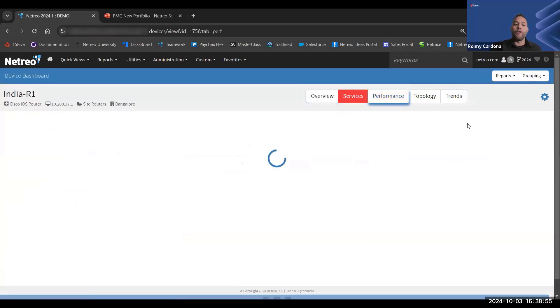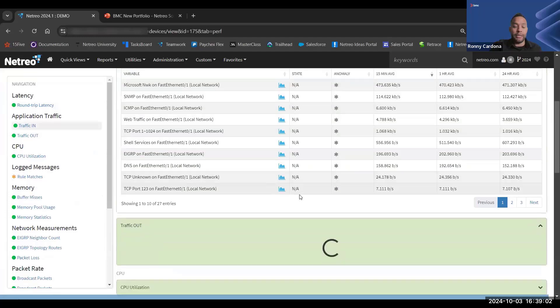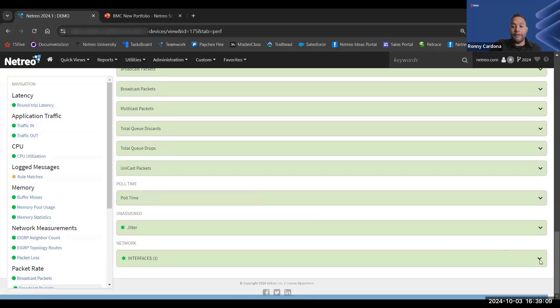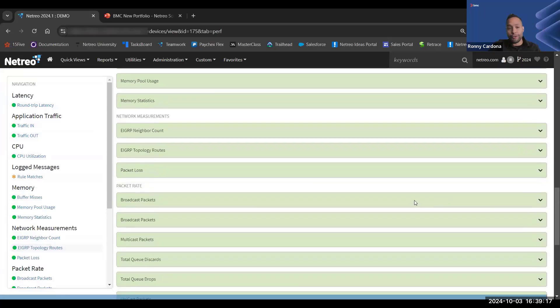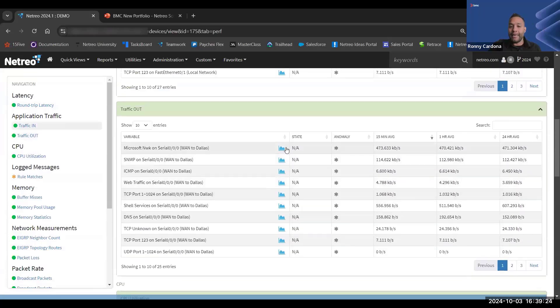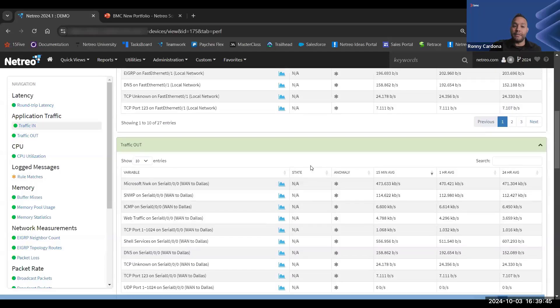Clicking the dropdown for host information, I can see the site it's assigned to, type of device, uptime, serial numbers, descriptions, and so on. On the performance tab, you can see all performance metrics gathered for this device: round-trip latency, traffic in and out, CPU utilization, memory-related metrics, network measurements, packet rates, and interface metrics. Unlimited performance metrics per device — if I were gathering EIGRP, BGP, QoS metrics, they would show up here. All metrics are extensible; I can click on individual graphs for any one. We keep metrics for three years and provide a handy API to allow you to feed a data lake or programmatically interact with data points for specific business use cases.